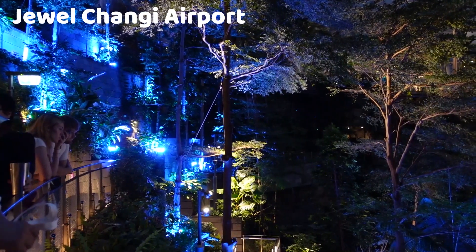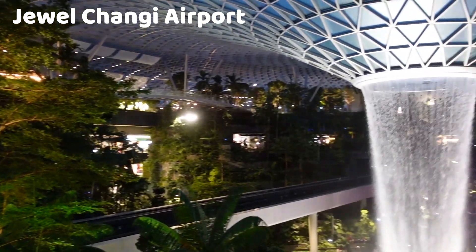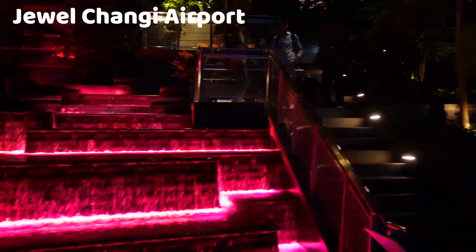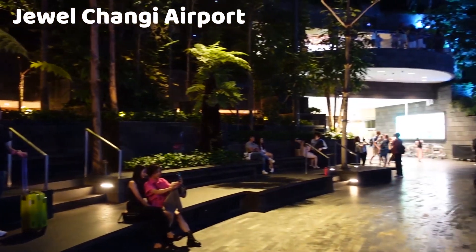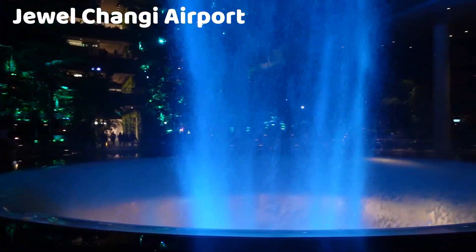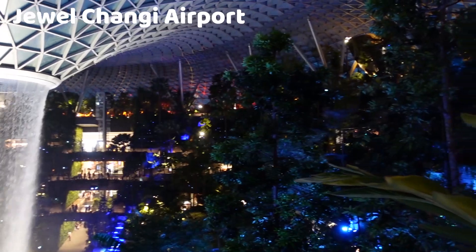The Rain Vortex comes to life at night with a spectacular light and sound show. It's a captivating experience that takes place at hourly intervals in the evening. A collaboration of Shiseido and Art Collective Team Lab, the Shiseido Forest Valley is one of Asia's largest indoor gardens. Spanning five stories and approximately 22,000 square meters, located in the heart of Jewel Changi Airport, it houses around 3,000 trees and 60,000 shrubs of 120 species that live in high-altitude tropical forests from around the world.